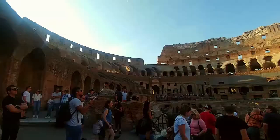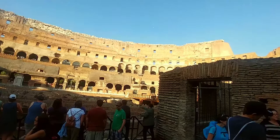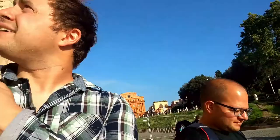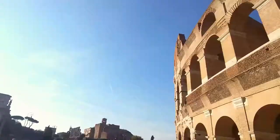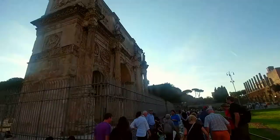Here we are on the ground level of the Colosseum. This is where all the fighting would happen. It's a cage where they would keep people. And those are tourists. I would say the Colosseum lived up to its expectations — super awesome, did not disappoint. That was amazing. We're going to head up to the Roman Forum.